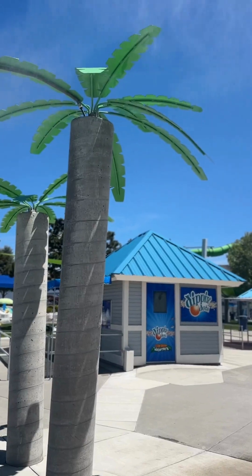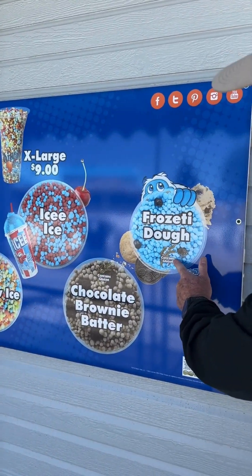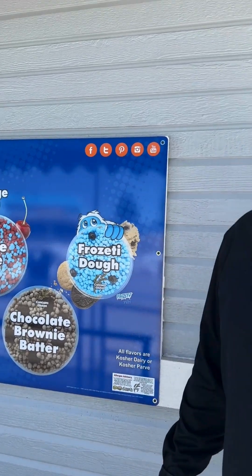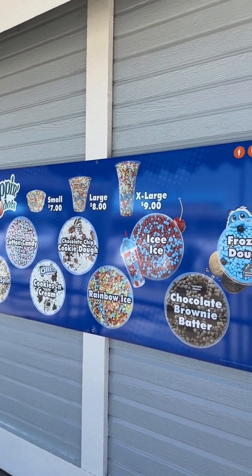We're always trying to change things up, and Kelly and Lindsay, our food and beverage managers, always do a great job adding fun products. This year, Dippin' Dots — which is crazy popular, unbelievably so — we have two new flavors. We have the Frozetti Dough, which contains gluten, and then we have the Icy Ice, which is gluten-free. We always try to get that information out to you guys, as we know some people are sensitive to gluten. We also try to mark all our allergens — if you ever have a question, please talk to Kelly, Lindsay, or any food and beverage manager.